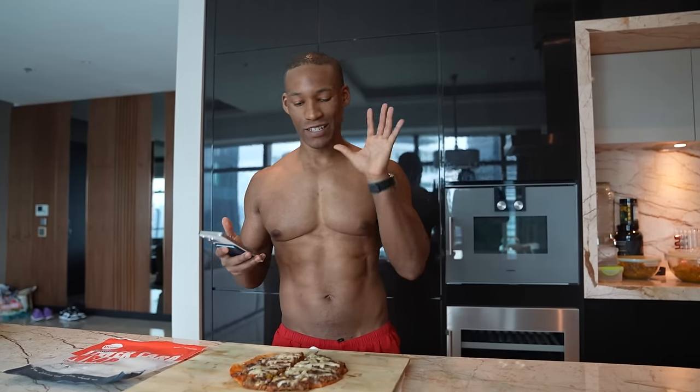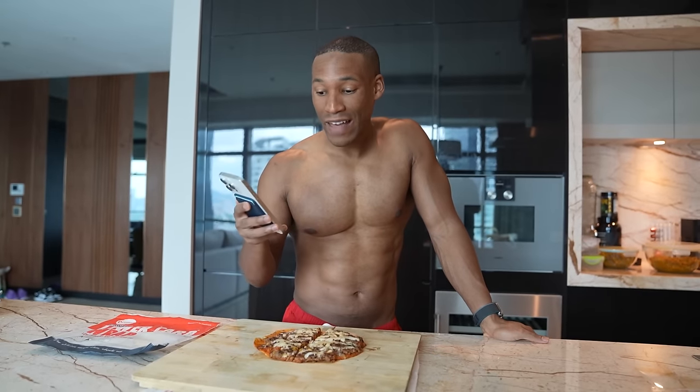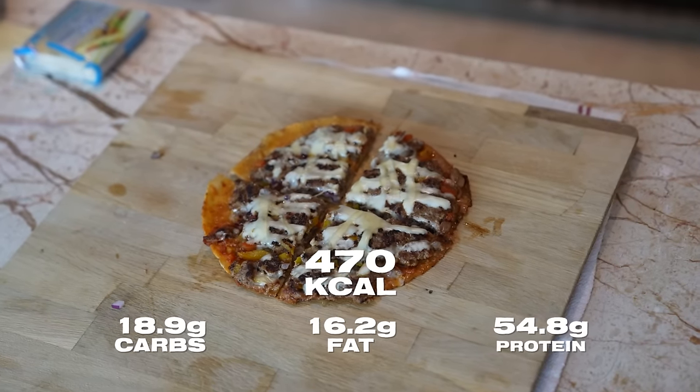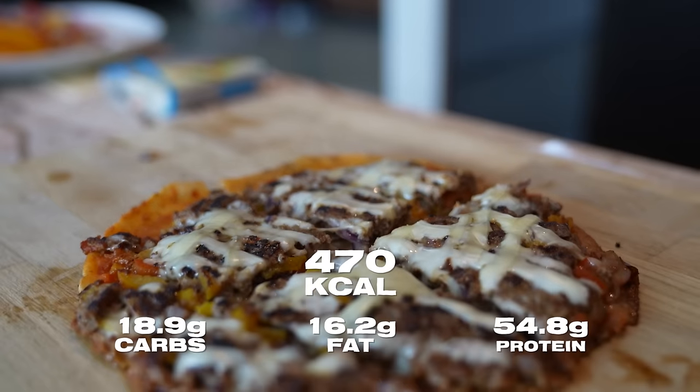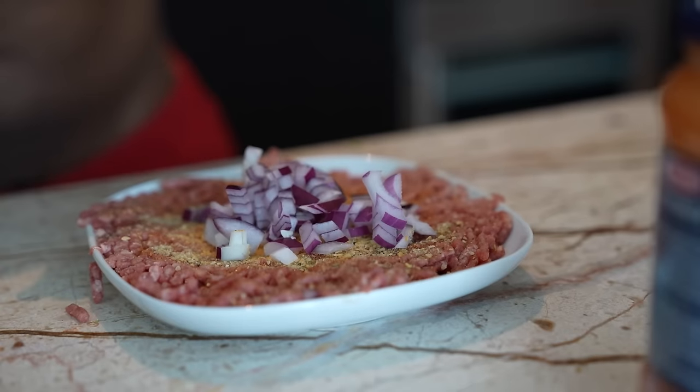Let me make a comparison. A small Domino's barbecue pizza is 1,260 calories — 168 carbs, 39 grams of fat, and 60 grams of protein. The one I just made is 470 calories versus 1,260. Here we only have 18.9 grams of carbs versus 168 — nearly 8 times more carbs in Domino's. Here we have 16.2 grams of fat, less than half, and 54.8 grams of protein — basically the exact same amount.